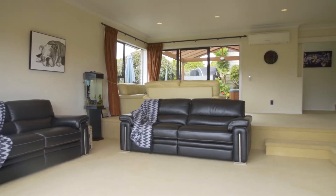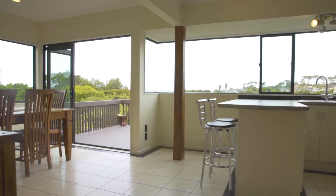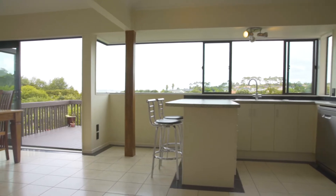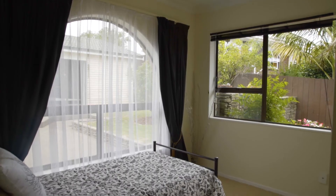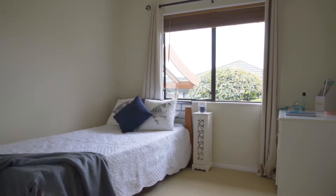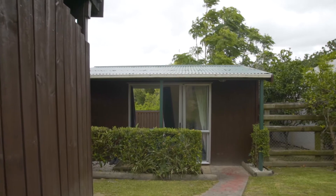This home is perfect for a large family or extended family situation. The spacious living areas are spread over a split-level design, opening out onto expansive decks and entertaining areas. There are three bedrooms on the main level, the master suite is privately located upstairs, and there's also a sleep-out with an en-suite.